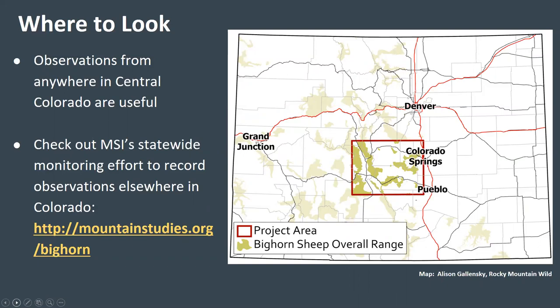Now I'm going to talk about where we would like citizen scientists to make observations. We are focused on collecting data on bighorn sheep in central Colorado in the general area depicted on this map. Observations of bighorn sheep and domestic sheep and goats from anywhere in central Colorado are very useful, so don't worry if you aren't certain about whether you're in our specific study area. If you're interested in making observations in other parts of Colorado, check out Mountain Studies Institute's statewide bighorn sheep monitoring effort on their website at the link shown on this slide.